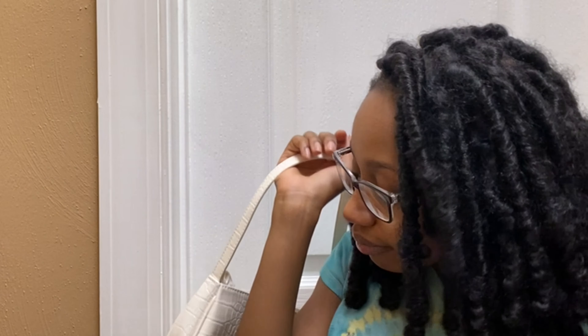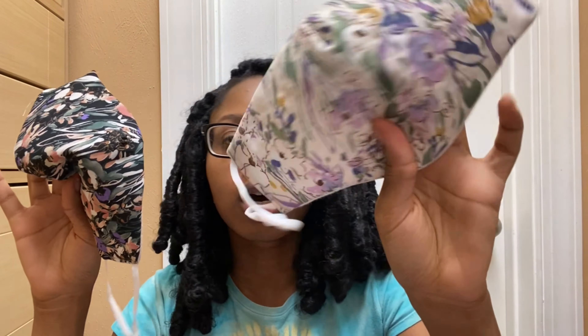Next thing I got were these masks because I needed more face masks. I don't even know why I got this ugly design — they look like old lady masks. They fit kind of big but they're adjustable with the straps.